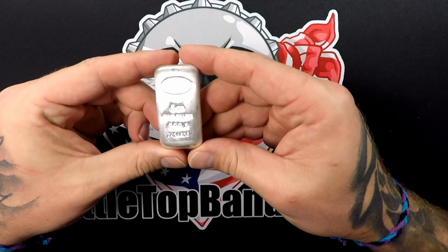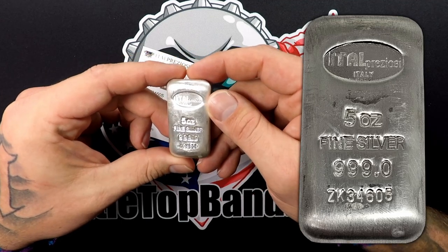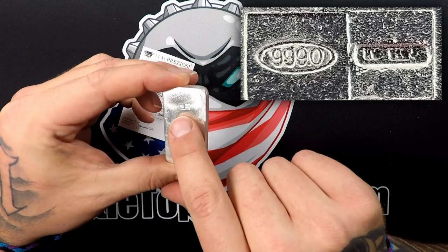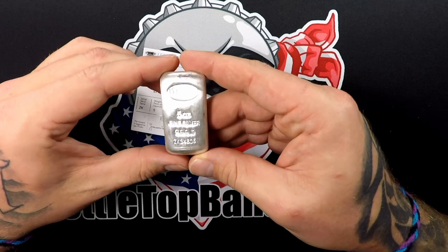Here's the piece. This thing is sweet — five ounce fine silver, 999, serial number, Ital Preziosi, Italy. Very cool. It's got a couple of stamps on the back. I love these poured kind bars.